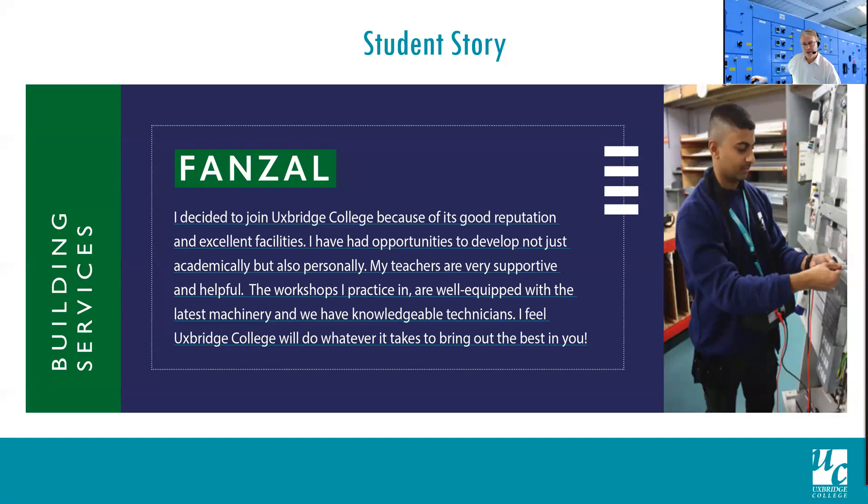Some of our students joining at level one actually have the opportunity to start level one and progress right the way through to potentially level five. Here's a case in point — Fanzel, one of my students last year, was an overall excellent student. He started at level one not knowing anything about electrical work, finally leaving with a level three diploma. That will serve him well when he goes into his chosen area of the electrical industry, and you can see his testament there.